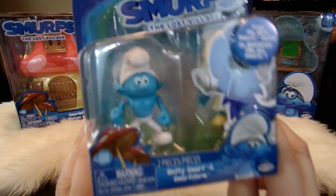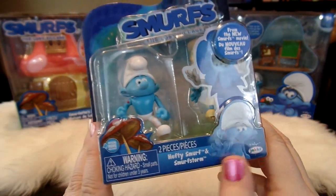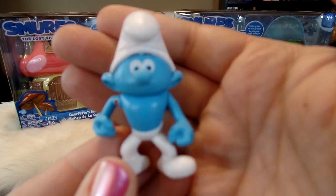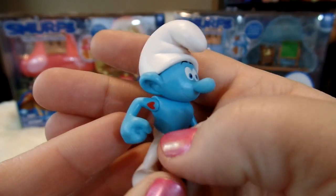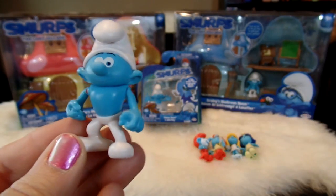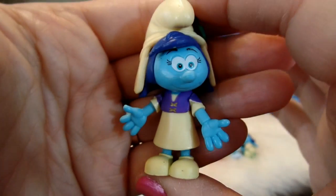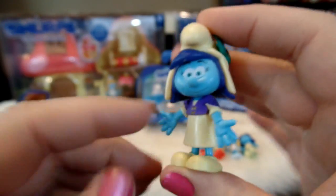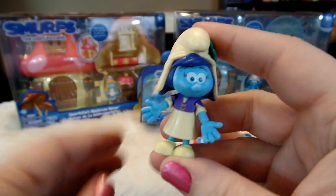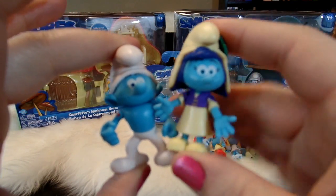Here's our next pack. This is Hefty Smurf and Smurf Storm. Here is Hefty Smurf and you can see his little heart tattoo and his strong chest there, with a heart on that side as well. And this is Smurf Storm, a character from The Lost Village. She's got a blue top on her outfit and a pretty flower in her hat. So that is that pack, Smurf Storm and Hefty Smurf.